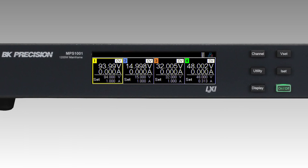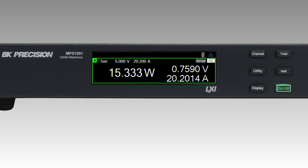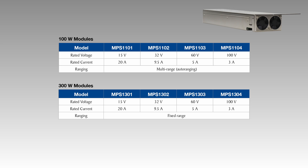Each mainframe features an intuitive display and control interface, making it easy to configure and monitor your system. The modular design allows test system engineers and integrators to select from 8 available modules to meet specific DC requirements, providing a tailored solution for a variety of applications.